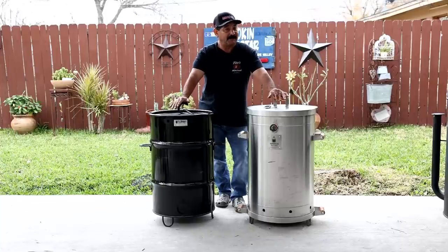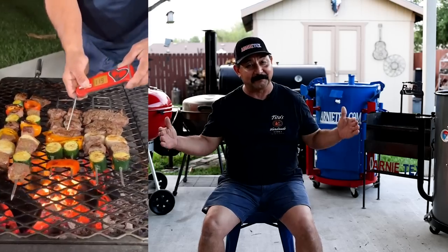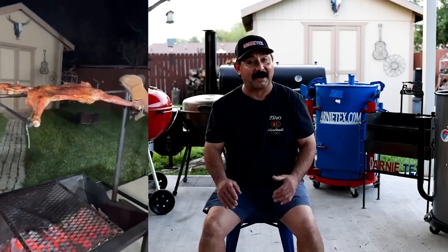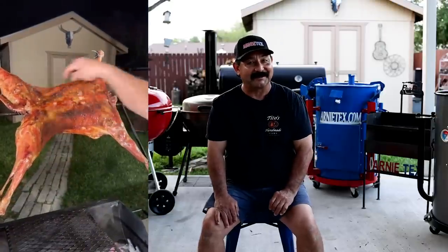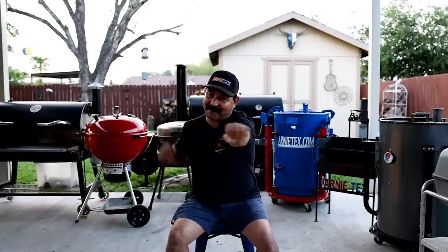Those are all the grills and smokers I currently own. I've also recently really enjoyed cooking over live fire — a passion I started with a long time ago. I currently own two live fire grills: the Pro Pit Bullet and a Magnum. I'm recording a video specifically about how to cook over live fire with tips, tricks, and techniques. If you have any questions about the grills or smokers in this video, ask in the comments below. Don't forget to like, comment, subscribe, and ring the bell so you don't miss any videos from Arnie Tech. Keep the smoke light and make it work!